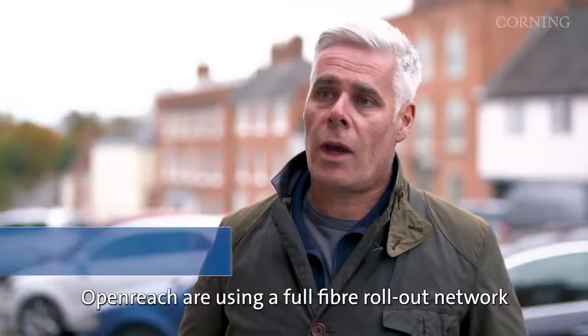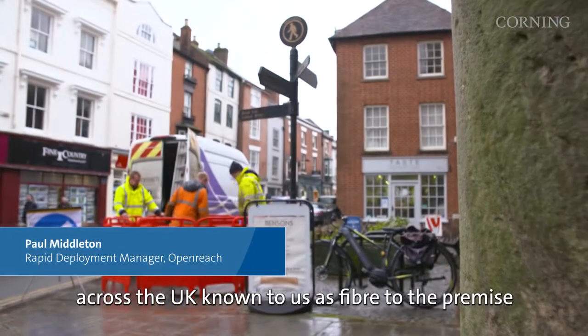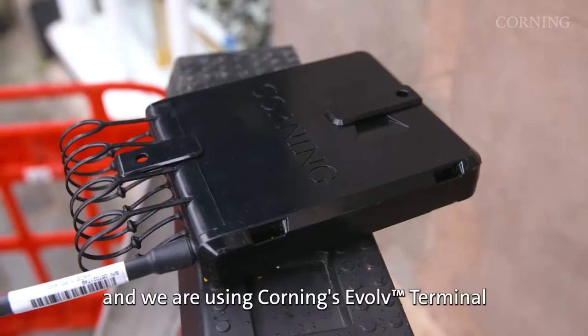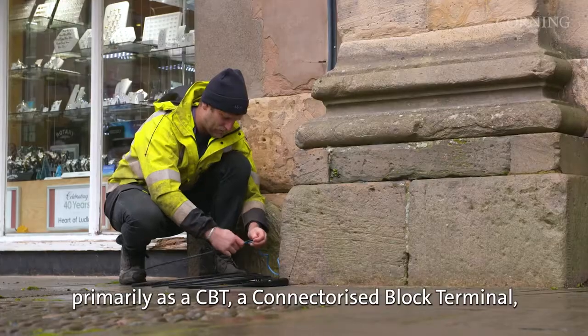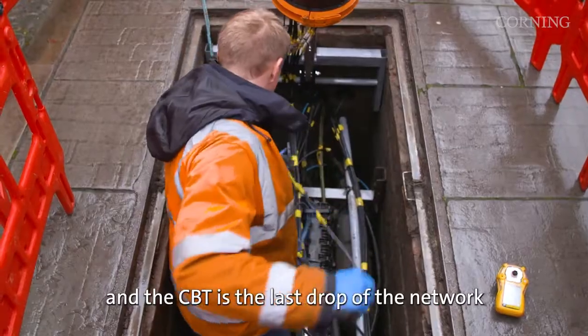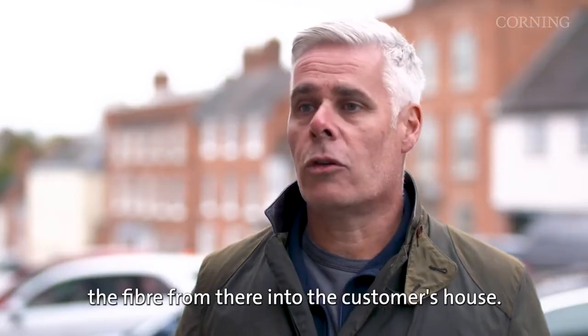OpenReach are using a full fibre rollout network across the UK, known as fibre to the premise. We're using Corning's Evolve terminal primarily as a CBT — connectorised block terminal — which is the last drop of the network, used as a distribution point to get fibre from there into the customer's house.